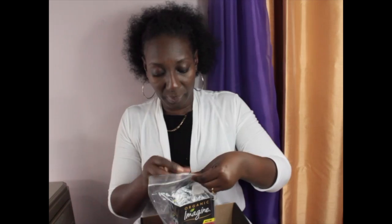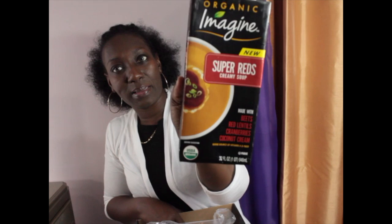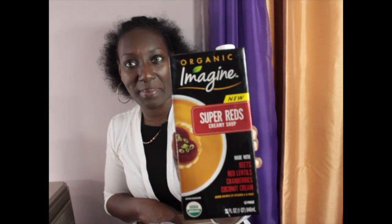The other one is the Super Red — power packed with ingredients including beet, red lentils, cranberries, and flavorful coconut cream to deliver a delicious creamy soup. Super Red creamy soup made with beet, red lentils, cranberries, and coconut cream. It says it's a good source of vitamin A and fiber.